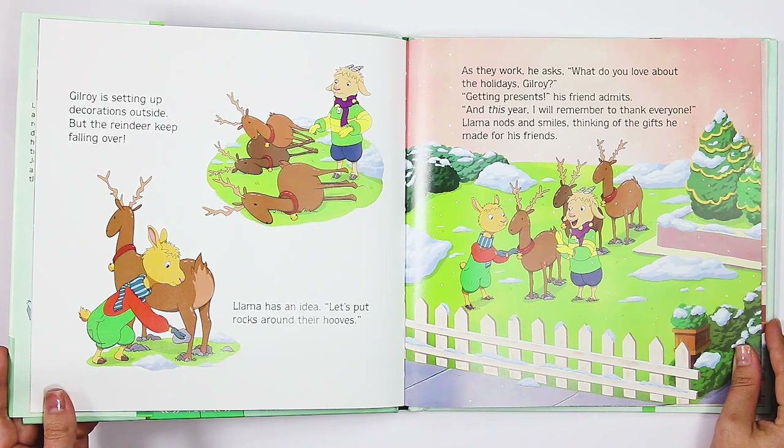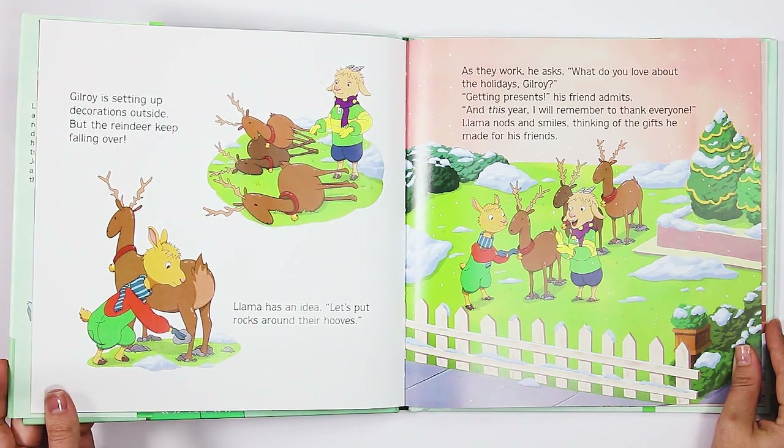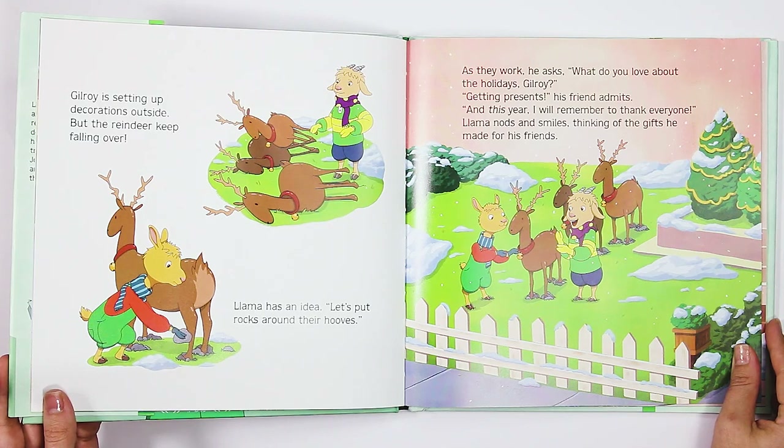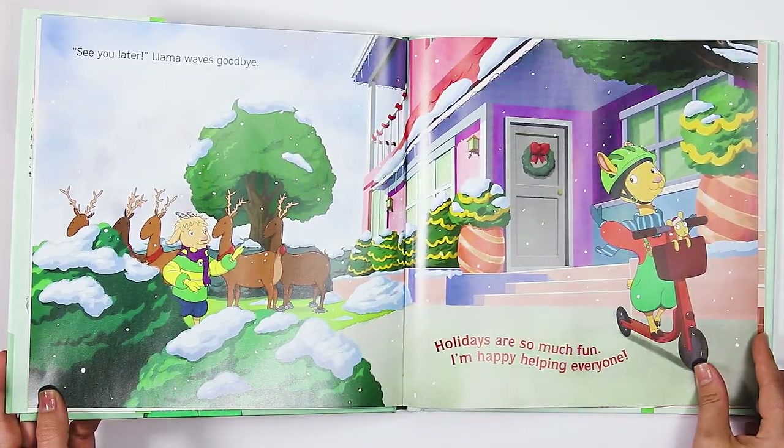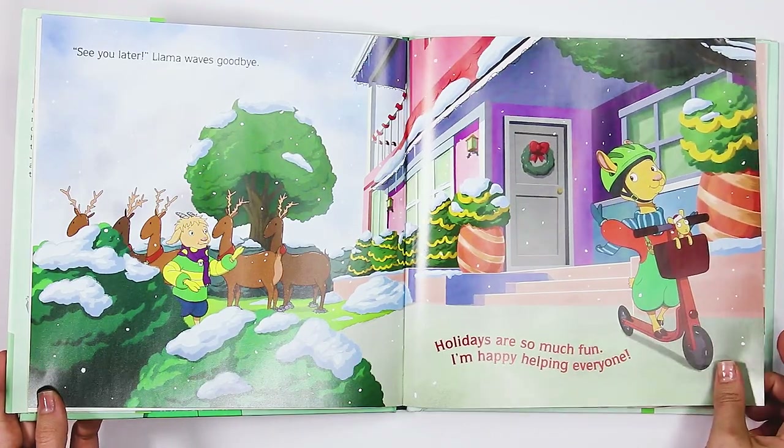Gilroy is setting up decorations outside, but the reindeer keep falling over. Llama has an idea. "Let's put rocks around their hooves." As they work, he asks, "What do you love about the holidays, Gilroy?" "Getting presents," his friend admits. "And this year, I will remember to thank everyone." Llama nods and smiles, thinking of the gifts he made for his friends. "See you later." Llama waves goodbye. "Holidays are so much fun. I'm happy helping everyone."